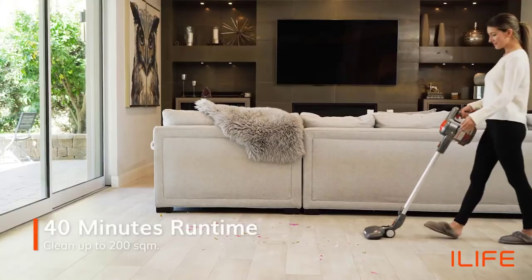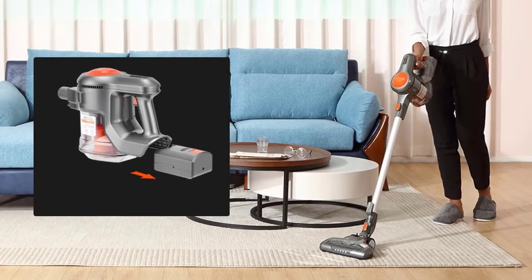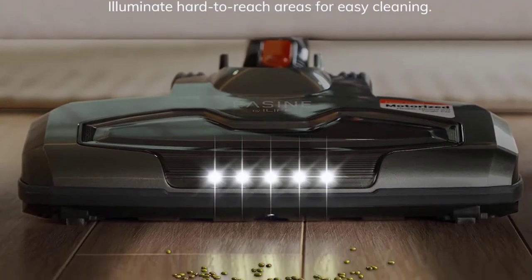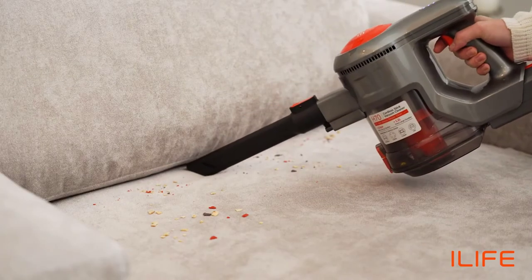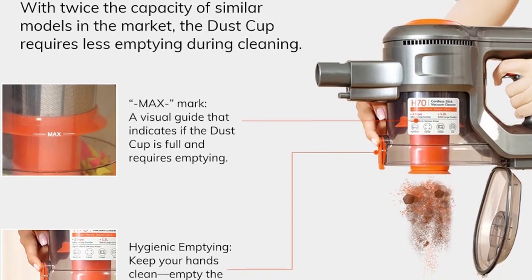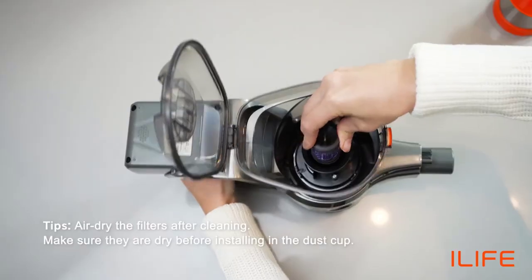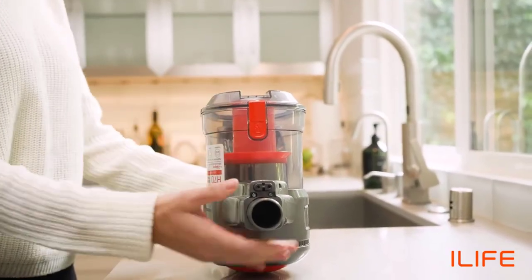A high-capacity 8-cell Li-ion battery powers up to 40 minutes of vacuuming with strong, consistent suction, covering a space of 200 square meters. It also features superior built-in LED lighting to illuminate hard-to-reach corners for easy cleaning. The extra-large 1.2-liter dust cup has twice the capacity of similar models, requiring less emptying during cleaning. High-efficiency washable filters are eco-friendly and cost-effective, capturing hair and fine dust while maintaining consistent suction and improving air quality.